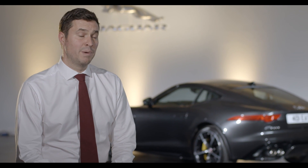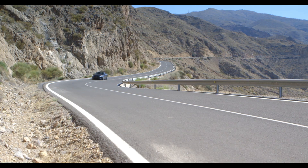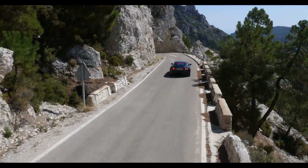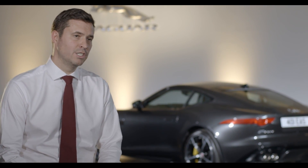The addition of the all-wheel drive system to the F-Type coupé and convertible really does broaden the range. In doing so, we think we've delivered the best of both worlds — a fantastic, controllable, exploitable performance car in all weather and road conditions.